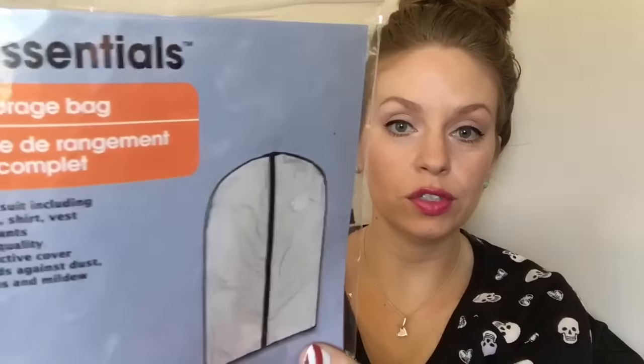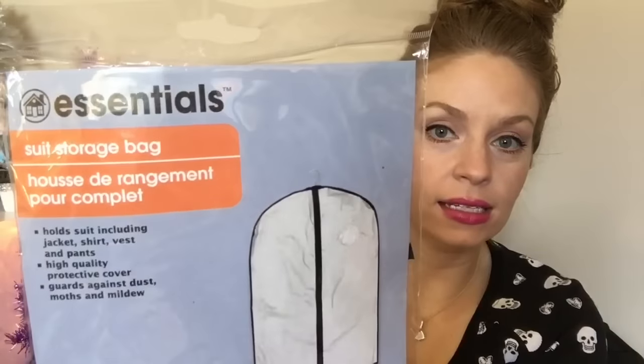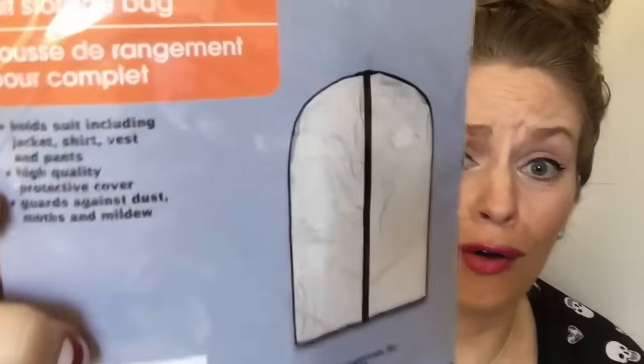I grabbed this suit storage bag and this is actually going to be for my leftover wrapping paper from Christmas. It's the perfect size — you can just stand your leftover rolls up and zip them up. It just keeps them safe from dust, moths, and mildew. Super fabulous — a little life hack. I'm sure everybody probably knows about that, but I lost my other one so I grabbed this one.